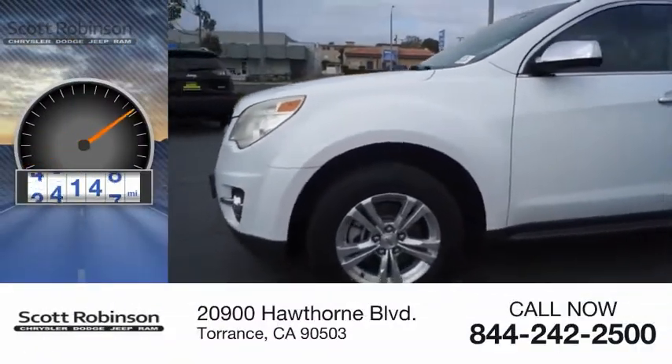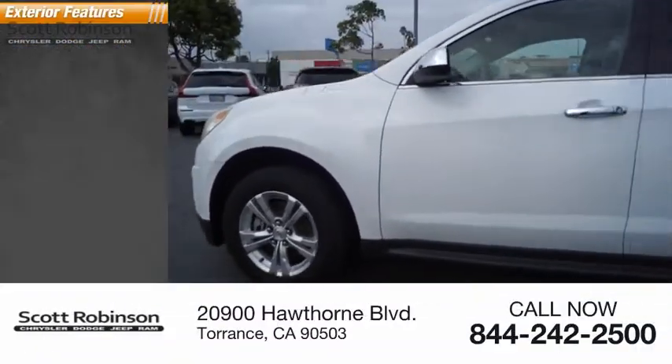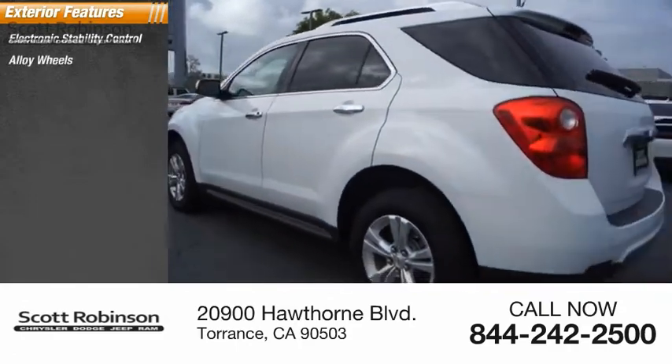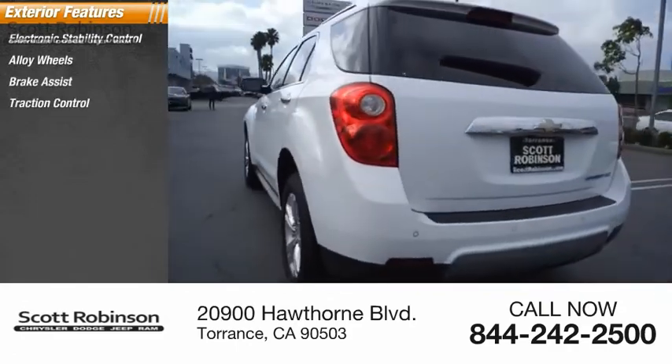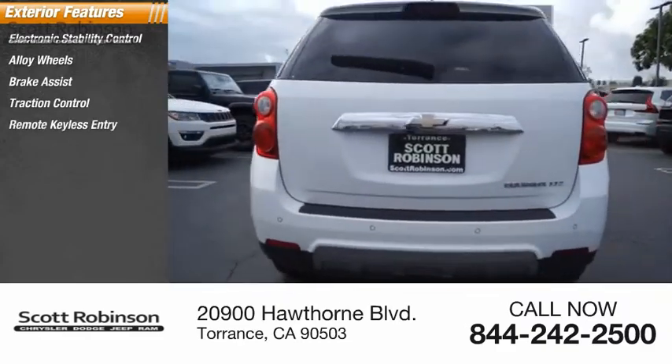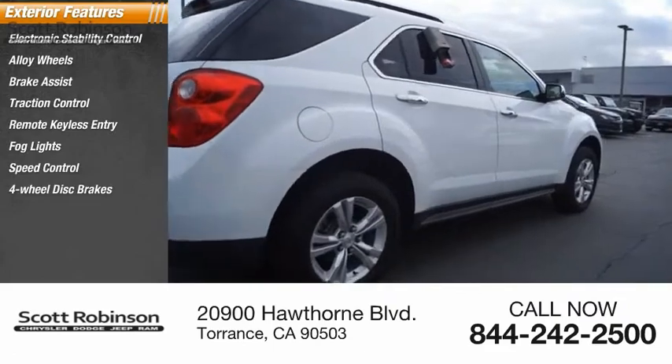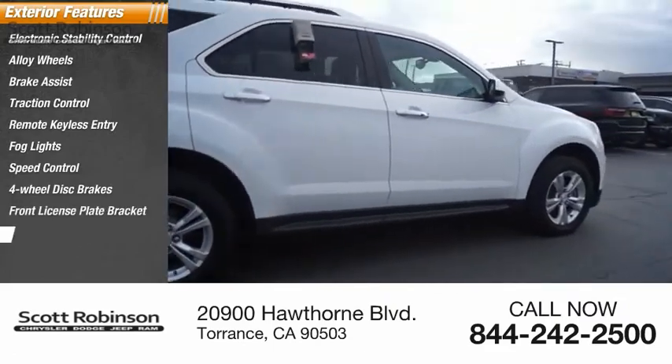This vehicle has less than 80,000 miles. Here are some of this vehicle's great options: electronic stability control, alloy wheels, brake assist, traction control, remote keyless entry, fog lights, speed control, four-wheel disc brakes, front license plate bracket, and roof rack.